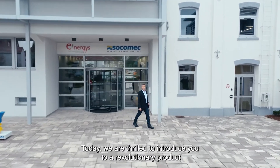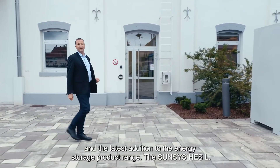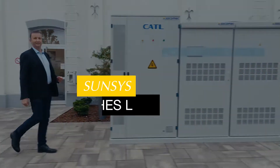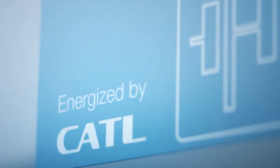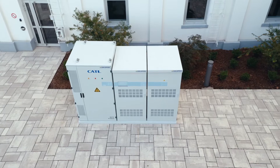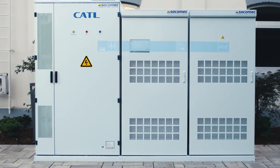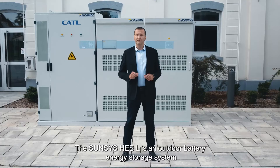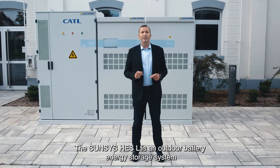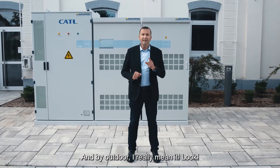Today we are thrilled to introduce you to a revolutionary product and the latest addition to the energy storage product range, the SunSys HES-L. The SunSys HES-L is an outdoor battery energy storage system and a real innovation. And by outdoor, I really mean it!